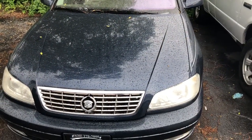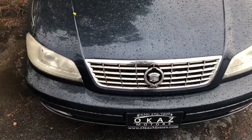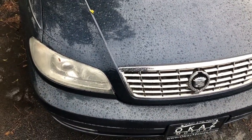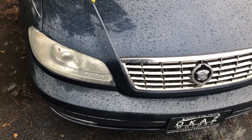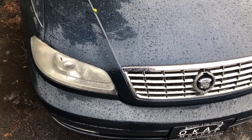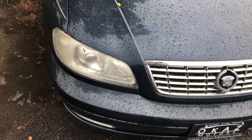Hello everyone, YourSockMonkey here and today I've got a video for you of a vehicle you just don't see too many of these around anymore. This is a Cadillac Catera. Now the Catera was a vehicle that was introduced to North America that was built by General Motors' European brand known as Opel and it was derived from an Opel model.